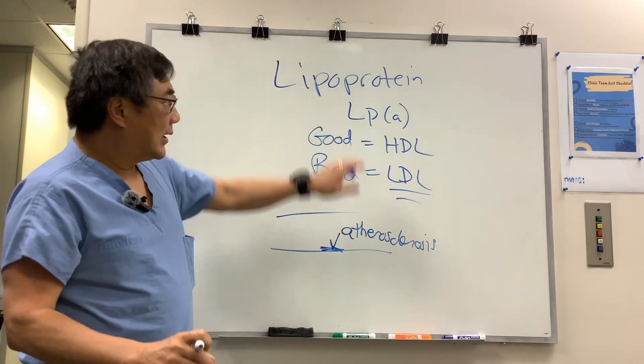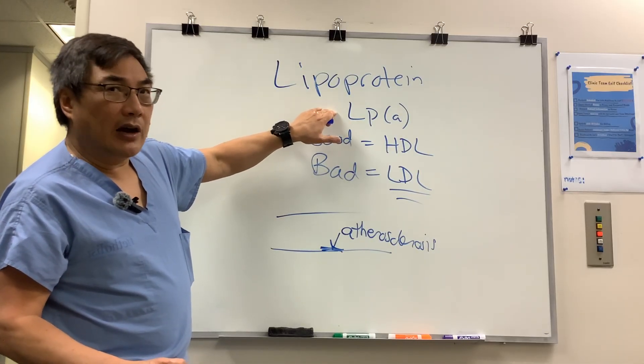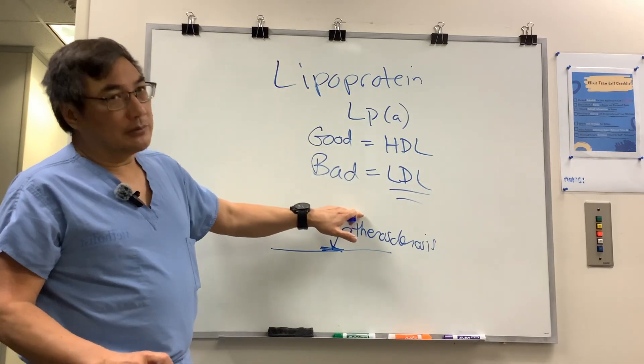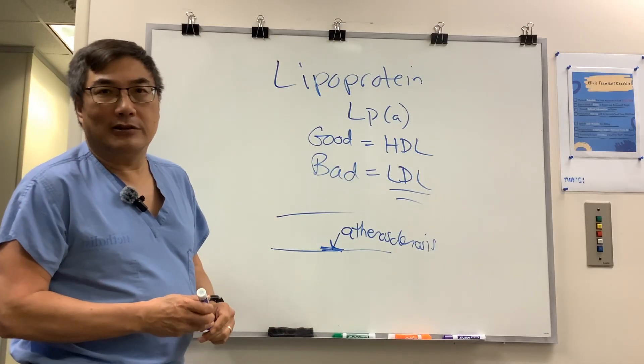So the treatment is the same, but lipoprotein little a is a marker that your risk is higher — a genetic risk factor that might help convince the patient and their doctors, especially someone who has NAION of the young, to make changes in their lifestyle and medications to get that bad cholesterol down.